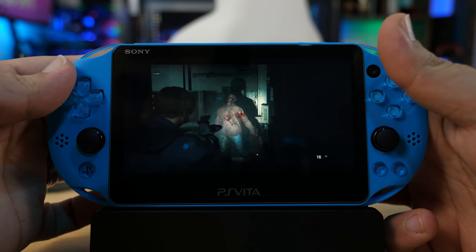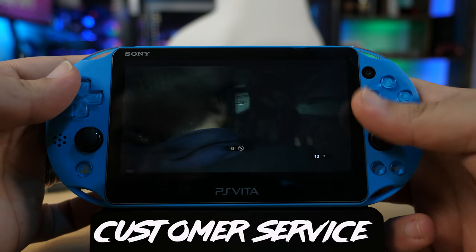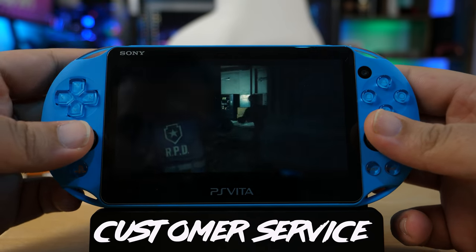Looking at customer service and support, given that the PS Vita is at the end of its life cycle, I don't really expect a lot of support from Sony. We already know that Sony is planning to abandon PS Plus memberships' free games for the PS3 and PS Vita. So if you're a PS Plus member, you're no longer going to be able to get any free games. Online play, game updates, and trophy syncing will still work, but it's important to know you're going for a product near the end of its life with limited support ahead.